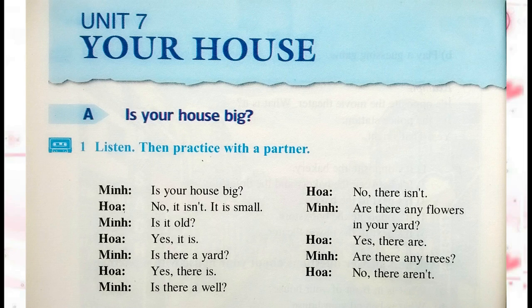Unit 7: Your house. Section A: Is your house big?